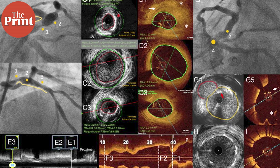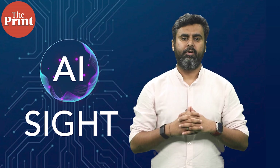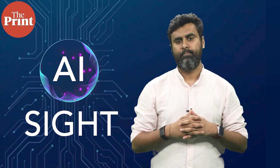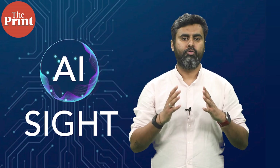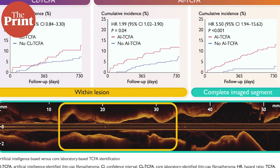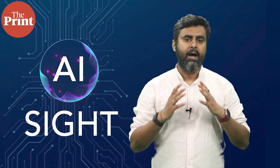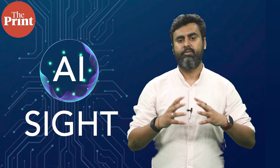Traditionally, OCT images have been examined by labs with deep expertise. It is a very careful process that requires a high degree of skill, with experts sometimes also disagreeing among themselves on the results. Researchers in this study built an AI system called OCT-AID, designed to automatically measure the plaques and identify TCFA.